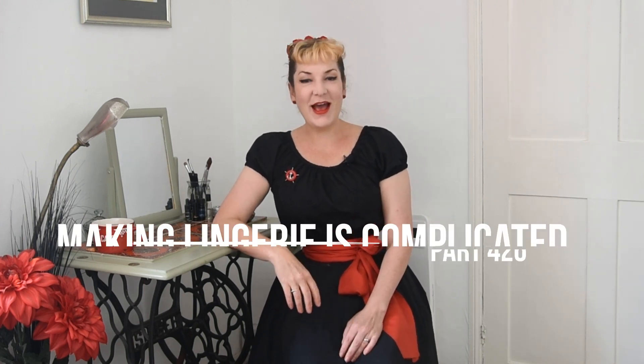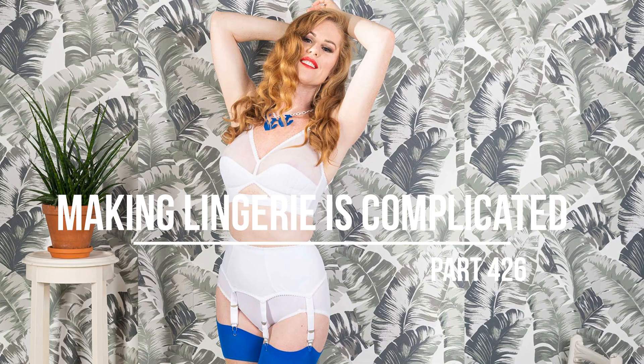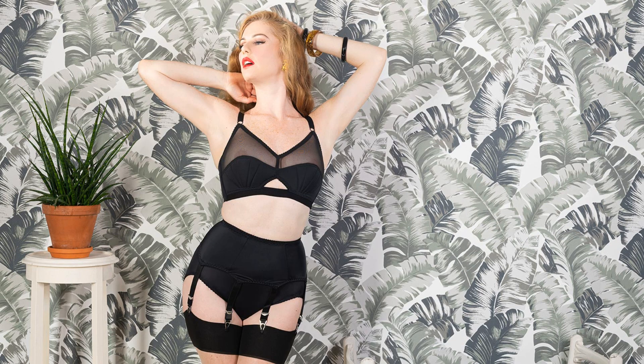Hi, I'm Katie from What Katie Did. Today I should be telling you about our Liz Lingerie in white, but what I'm really going to tell you is the story about why we can't make our Liz Lingerie in peach.